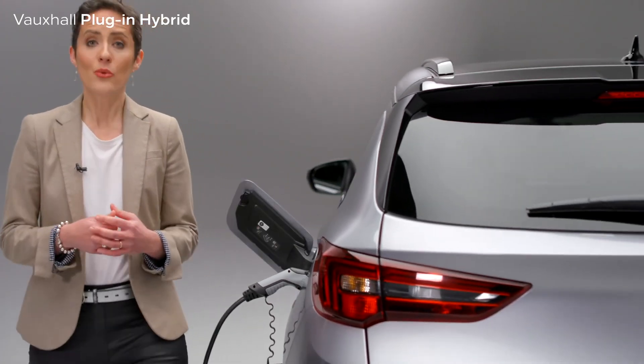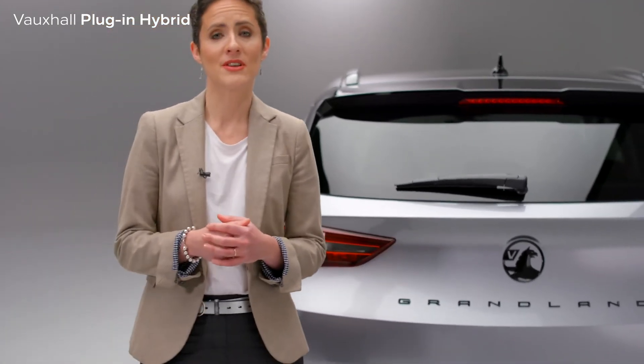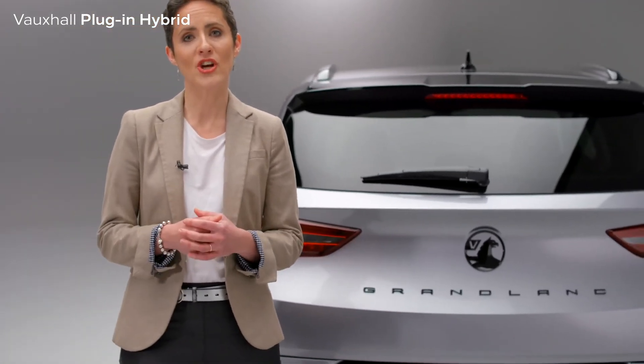New Grandland customers also currently benefit from a six-month BP Pulse subscription to ensure you can access public charging when on the road, plus eight years' roadside assistance and eight years' battery warranty for complete peace of mind.